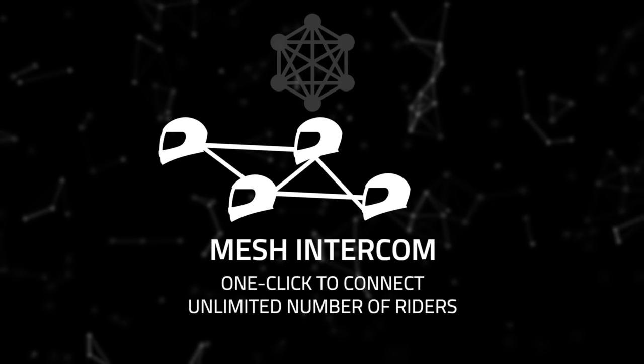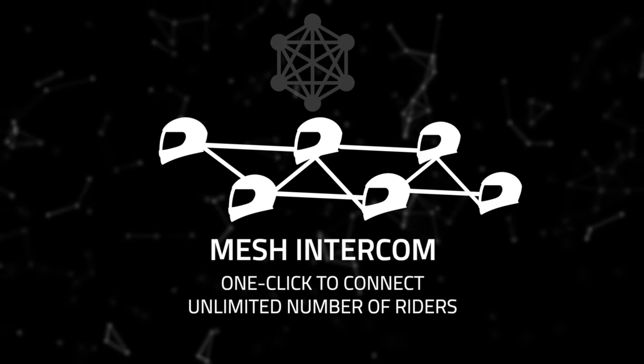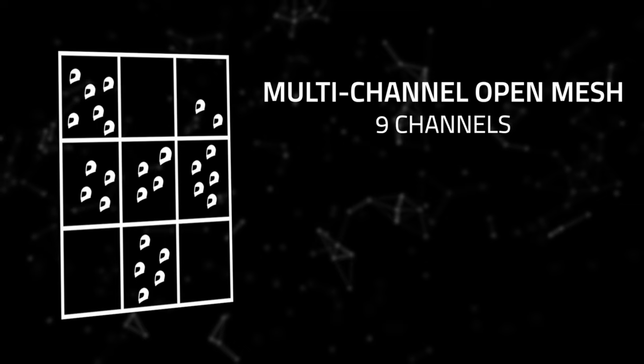Mesh Intercom lets a virtually unlimited number of riders connect with one click. Just one click and anyone can jump into a public Mesh. Or riders can quickly separate themselves among nine Mesh channels, like walkie-talkie radio channels.